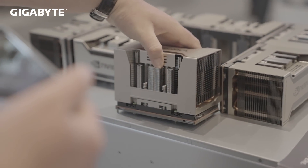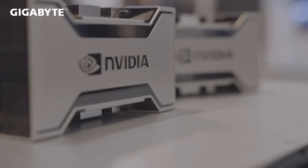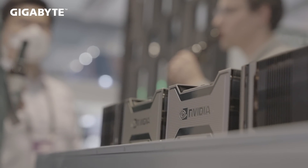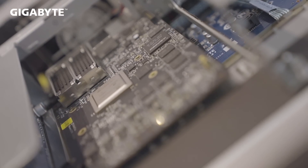We are Gigabyte Technology here at the IEC event 2022, highlighting some of the latest technologies for HPC, AI, and virtualization. Applications are moving away from CPU-centric workloads to balanced CPU and GPU workloads, or to GPU-centric workloads, and that's why we're displaying all the different models here.